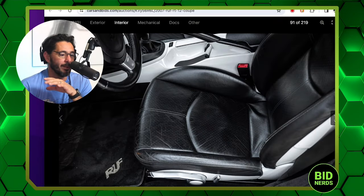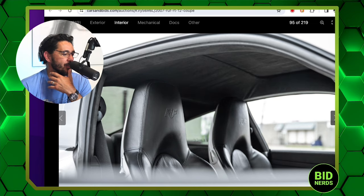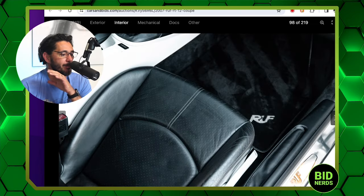It's not just us — the nerd herd, everyone is just typing out one-word adjectives: oof, wow. There's just nothing not cool about this car. Everything about this car is perfect.